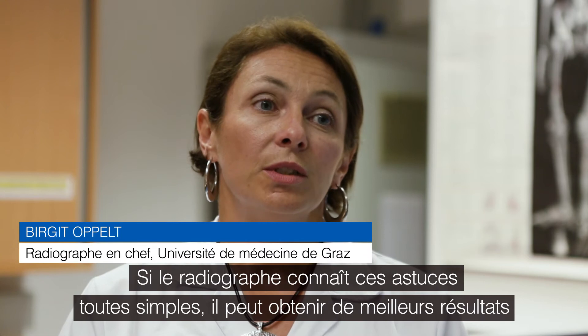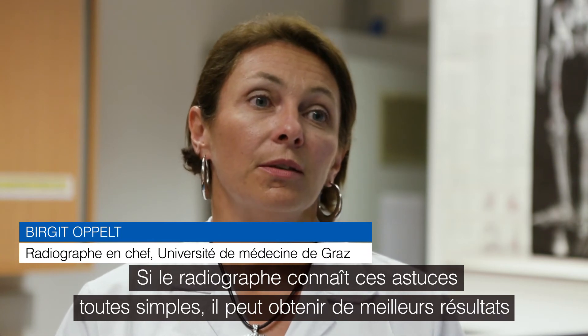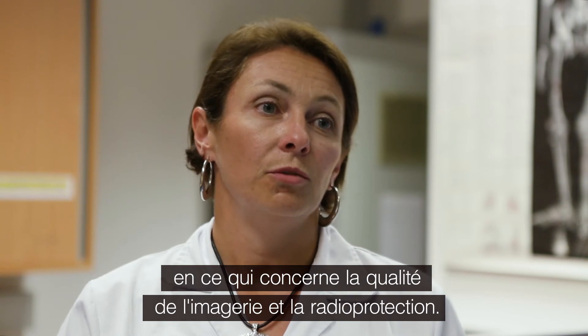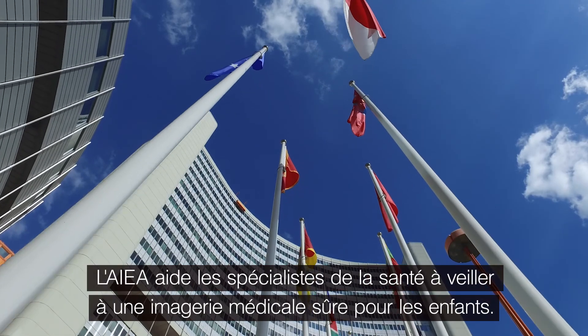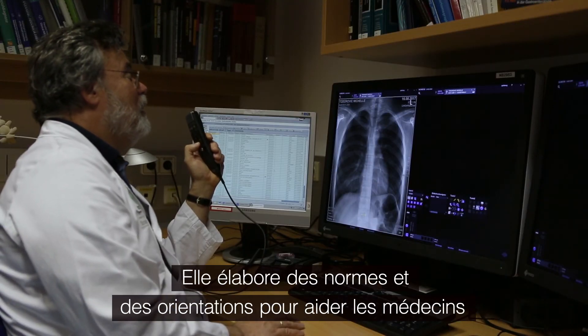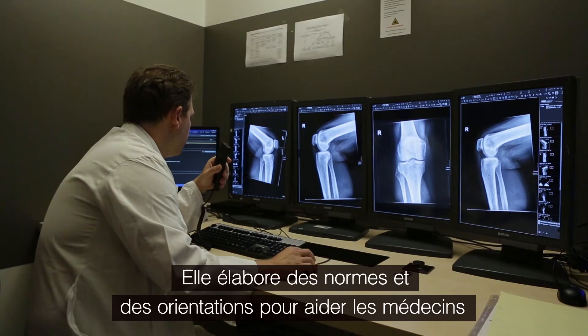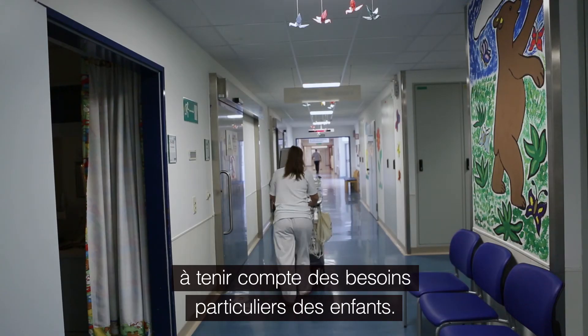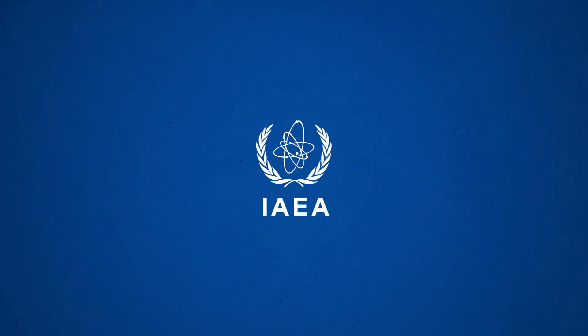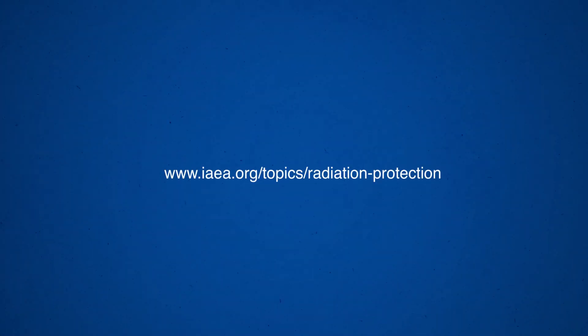If the radiographer knows these very simple things, he or she can get better results in terms of quality and radiation protection. The IAEA helps medical professionals to ensure safe medical imaging of children. It develops standards and guidance to assist doctors in caring for the special needs of children.